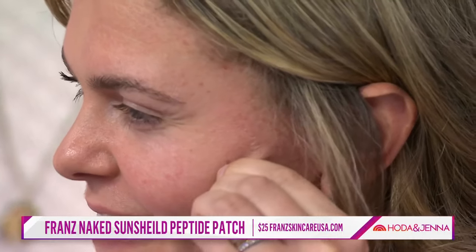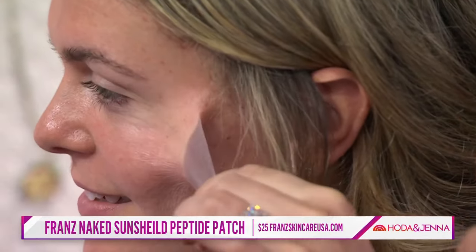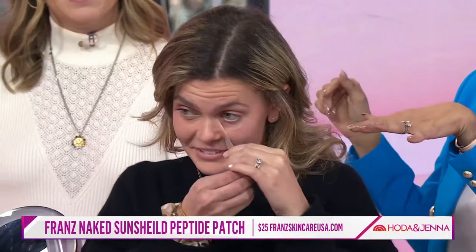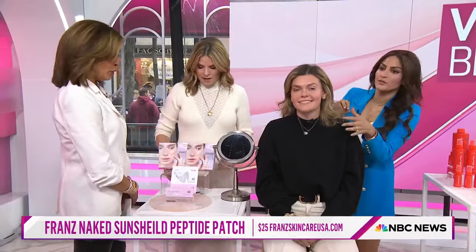Let's see Emma peel it off at the end of the day. Hold on — she's doing it. Does it hurt when you're pulling it? Not at all. She's got to find the end. Look, it's so sheer — it looks like you're peeling off skin. The reason why people use it is if you're prone to hyperpigmentation or melasma on your cheeks, this is really going to help.